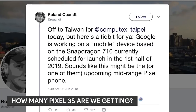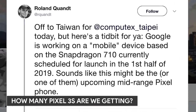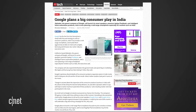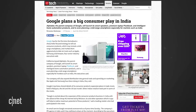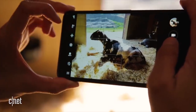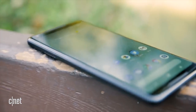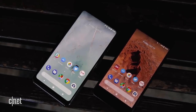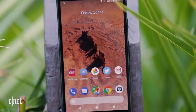Next stop — we've got a potential leak. A tweet by Roland Quant is making the rounds. He says Google is working on a mobile device based on the Snapdragon 710, currently scheduled for launch in the first half of 2019. Sounds like this might be the upcoming mid-range Pixel phone. How reliable is Mr. Quant? That's kind of hard to quantify. There's also an older report from the Economic Times that says Google is working on a mid-range Pixel that could launch in July or August. Does it make sense for Google to introduce a third kind of Pixel with the third generation of Pixels? Well, yeah — it's a headline that writes itself: Google introduces three Pixel 3s. Also, a lower-cost Pixel would make many old Nexus fans happy while giving Google a chance to grab more market share.